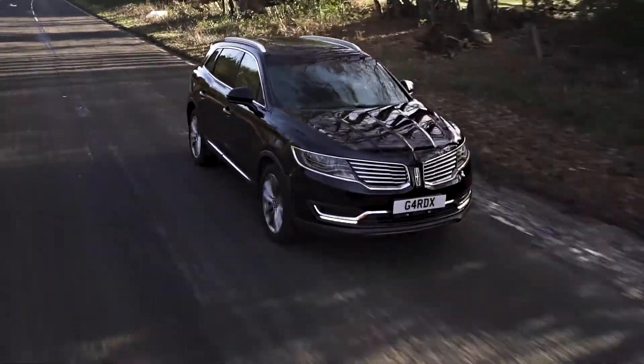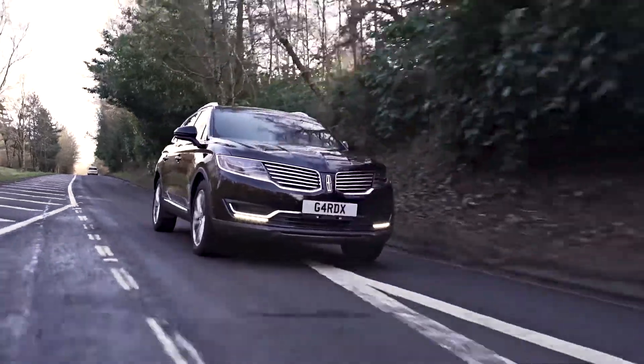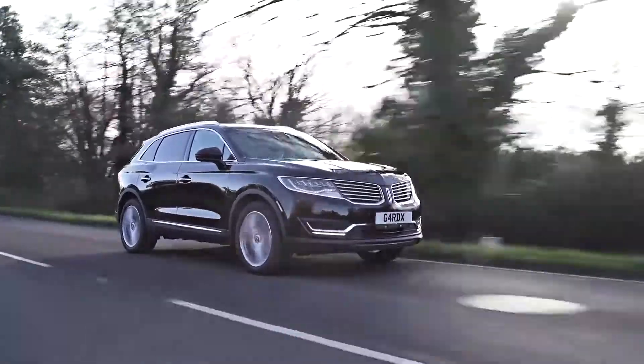Would you like to keep that gleaming, straight-from-the-showroom look on your new car? Well, now you can. With Guard X Protection, you can protect your vehicle's paintwork and interior, as well as its future resale value.